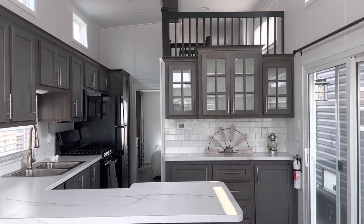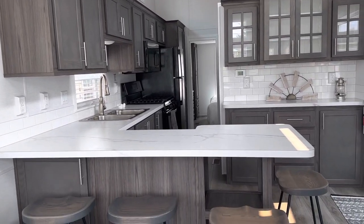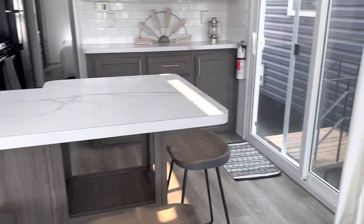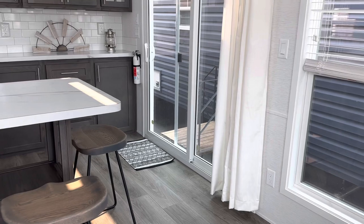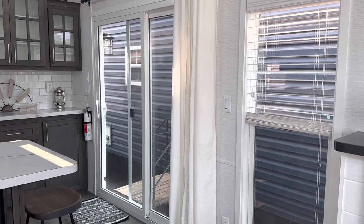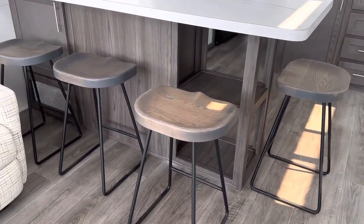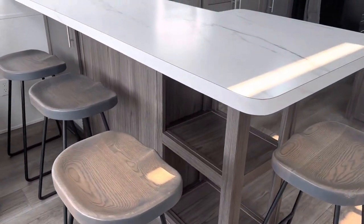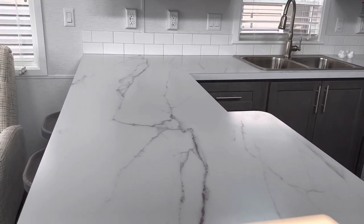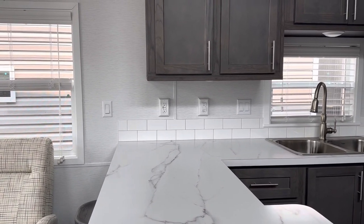Park models are just under 400 square feet to be considered a park model and not a mobile home. Let's look at the patio door and drapes. The pub style bar stools with gray seats. Calcutta Lincoln countertop color and ice white subway tile.